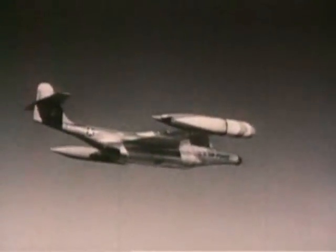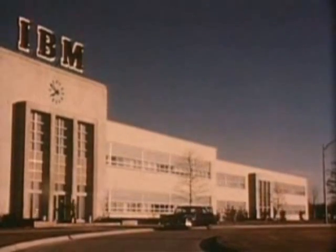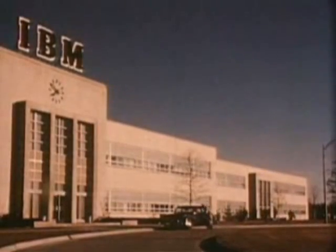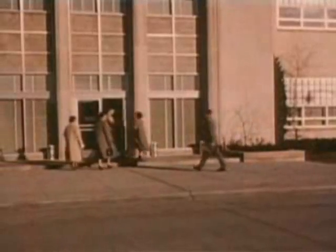The offensive weapons of tomorrow are here today. Supersonic. Super destructive. Seemingly unresistible. To protect the future of America, the defense techniques of tomorrow had to be discovered now. They were discovered in electronics. That is how SAGE burst computers into military service.